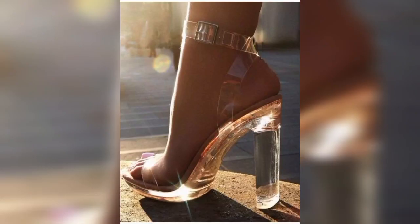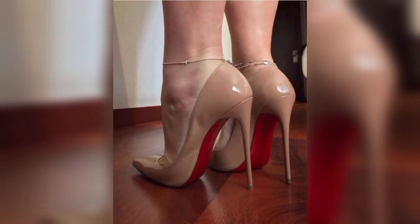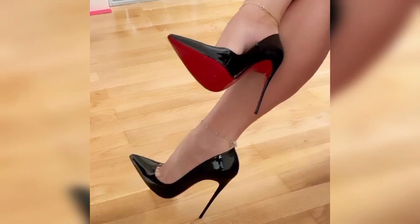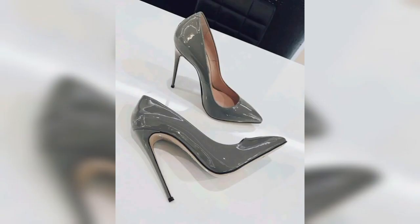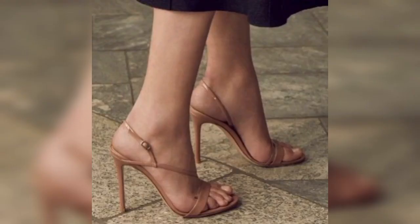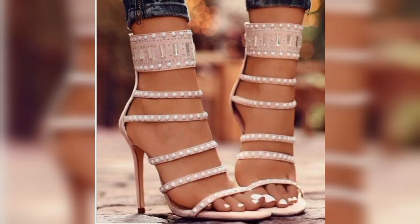According to recently published research, the notable difference high heels can make is that a woman appears more sexually attractive and more feminine. High heels have been a staple of women's fashion year after year, and the highest heels are very trending. They are seen as an appropriate choice for many social and occupational events.